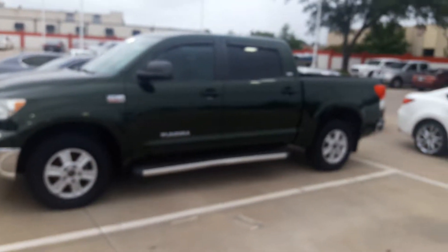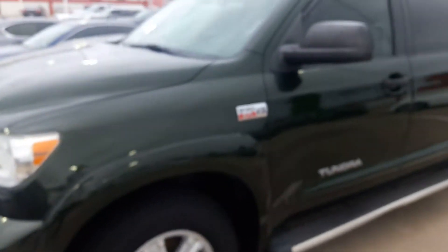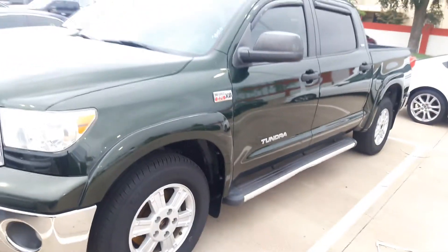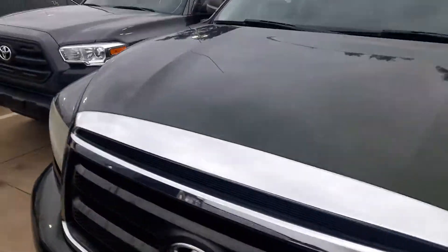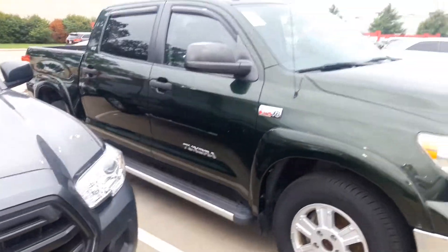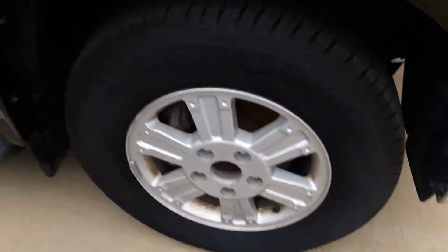Let's see if I can get it to come into focus. That's the 5.7 liter V8. There we go — good-looking truck. As you can see the front, coming around to the passenger side — alloy wheels, running board.